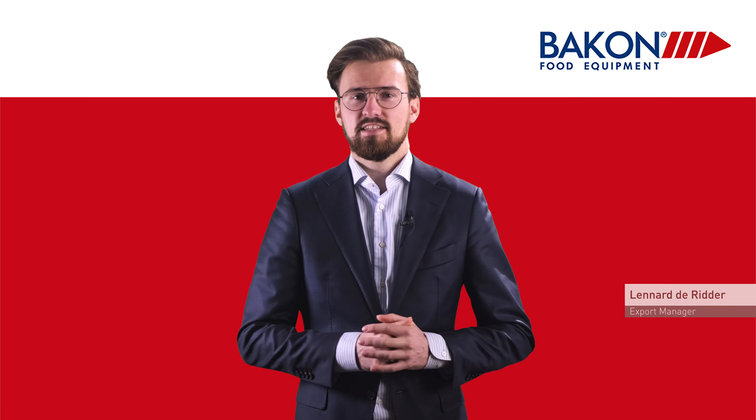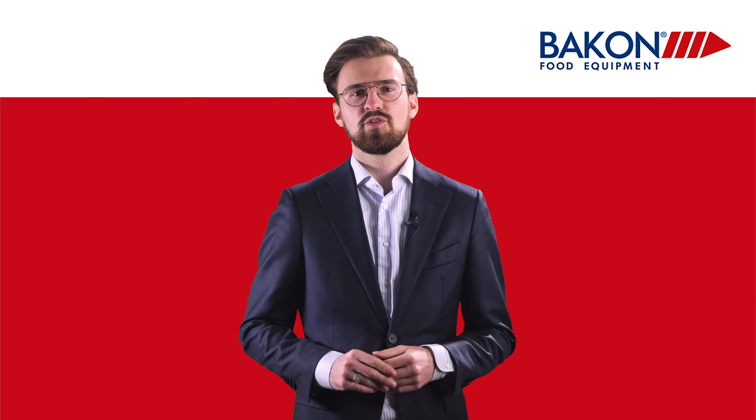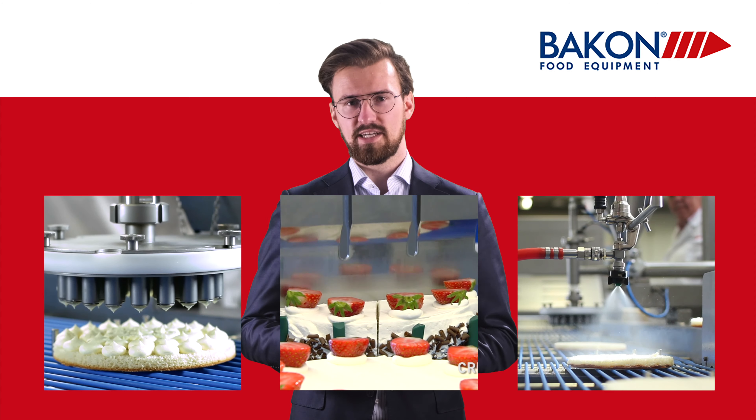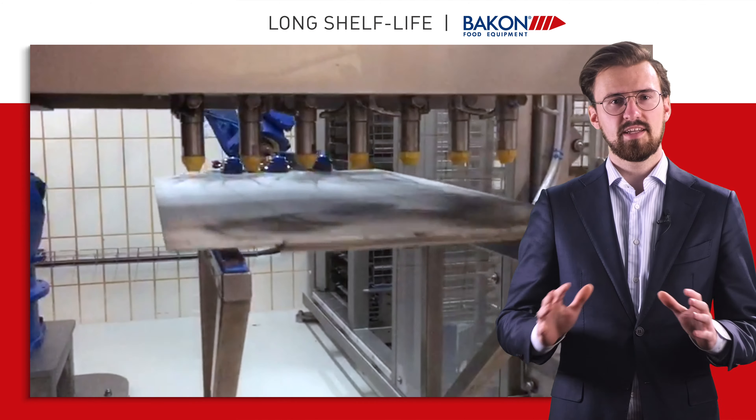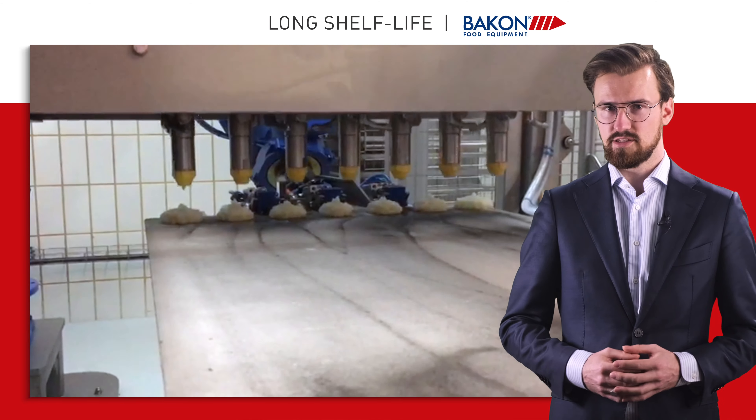Thank you Rademaker for the introduction of Bakon in this topic. For those of you who do not know us, Bakon specializes in depositing, cutting and spraying technology. In many different applications, we know how to be your partner for automation in your processes.